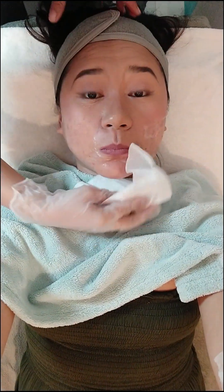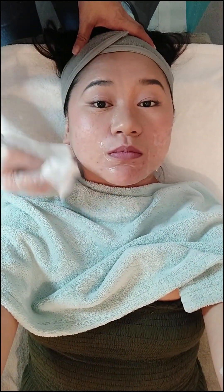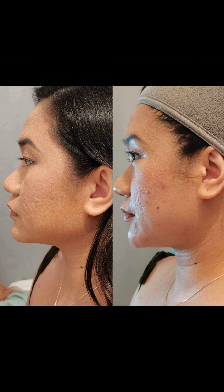Tapos na tayo sa HIFU treatment! So linisin na lang ni ate yung gel, at hindi naman siya super lagkit at madali naman siyang tanggalin. Ayun naman, so kita na natin ang instant result — before and after photos. Hindi pa super intense yung difference kasi sabi nila may kita pa rin po natin yung improvement ng HIFU effect sa akin, so abangan natin yan.